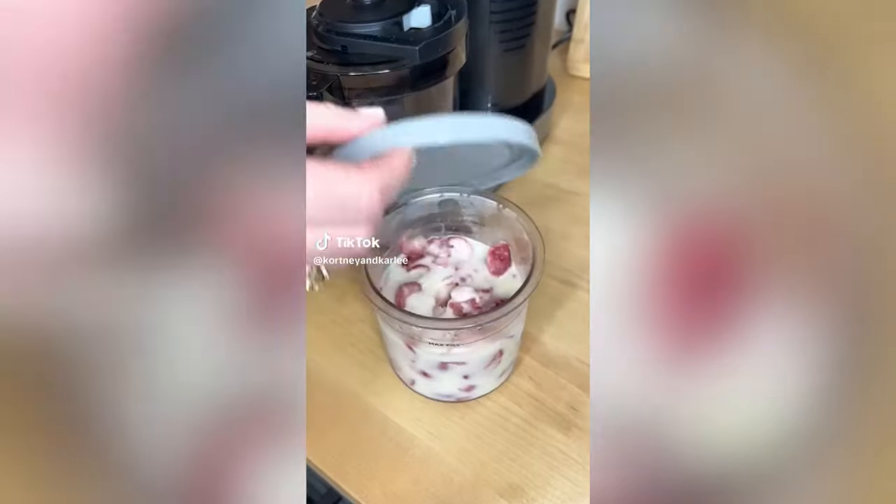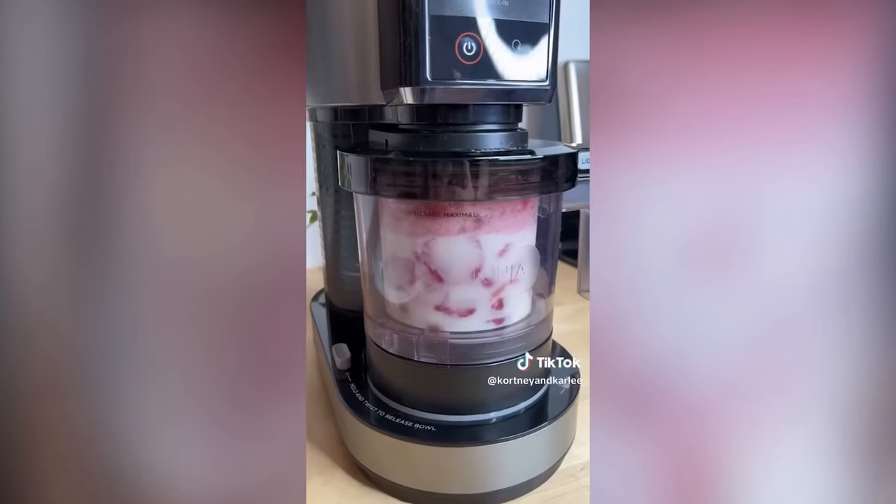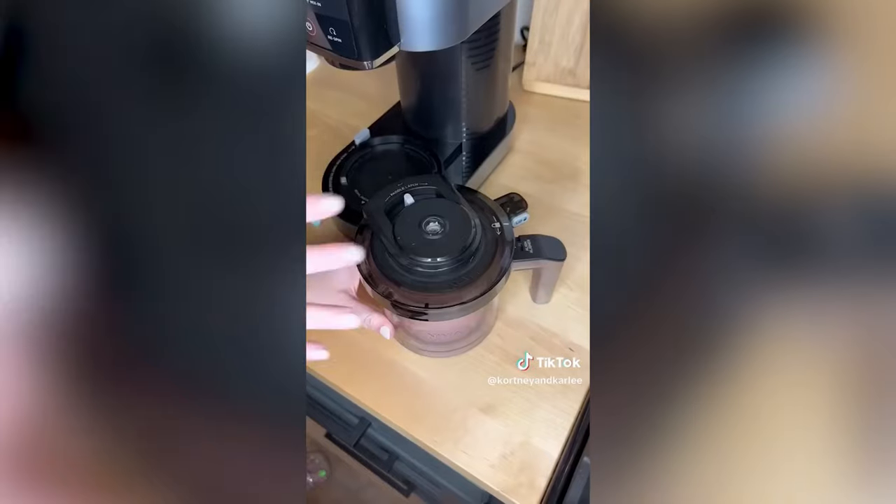Amazon Kitchen Must Have. I absolutely love this Ninja Creami. It's a perfect way to make your favorite sweet treat at home and so easy to use. You can use the machine to make ice cream, sorbet, and even smoothie bowls. The options are endless.